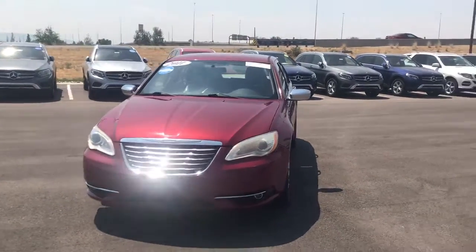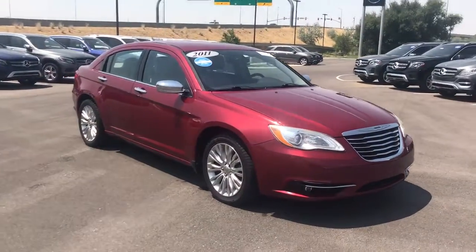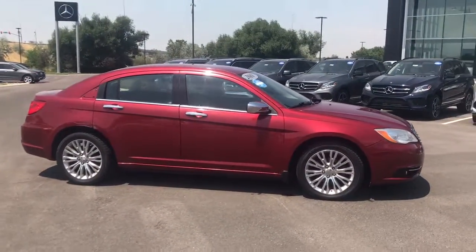You've got the chrome on the mirrors, upgraded wheels. This is the 3.6 liter Pentastar V6. On the interior you do have the leather interior, remote start, and navigation.